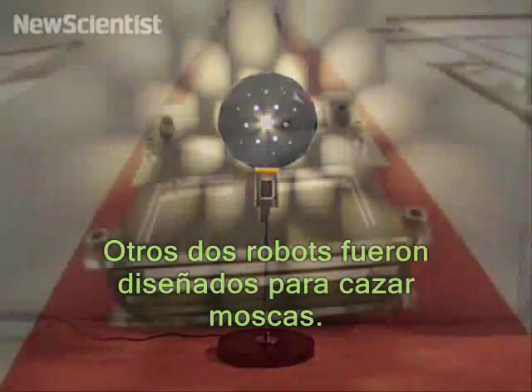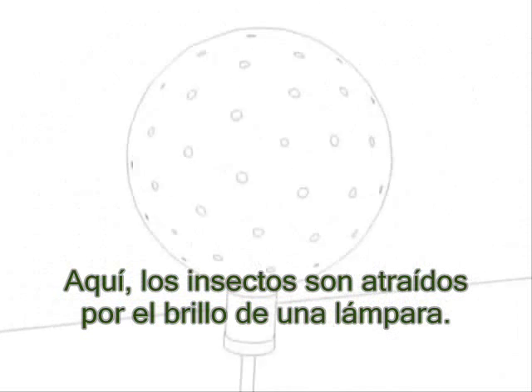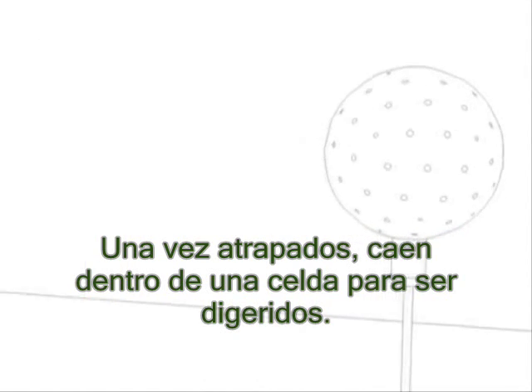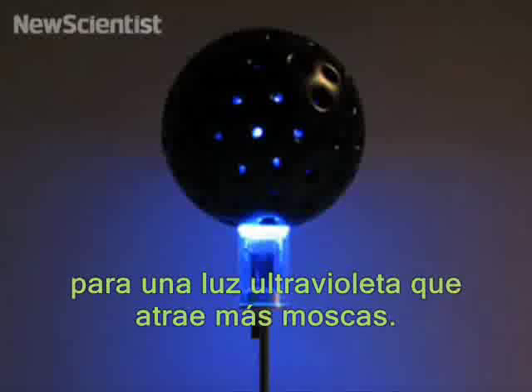Two other robots were designed to catch flies. Here, insects are drawn to the light shining through this lampshade. Once trapped, they fall into a fuel cell where they're digested. This generates electricity to power ultraviolet lights at night and trap more flies.